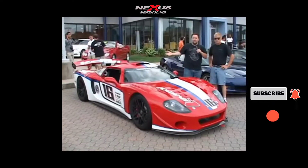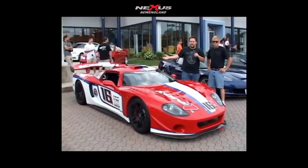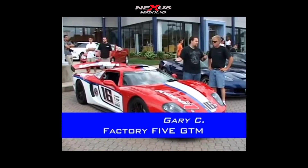All right guys, we heard this come in and everybody turned their head. Come to find out it's a Factory 5 race car. I'm here with Gary, the owner of the car. Tell us a little bit about this car.